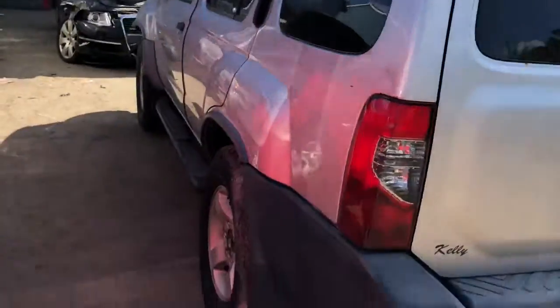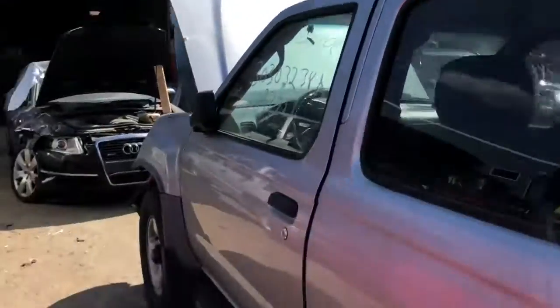Rear bumper is usable. Tail light on this side is cracked. Rear door is dented. Paint fill is decent.